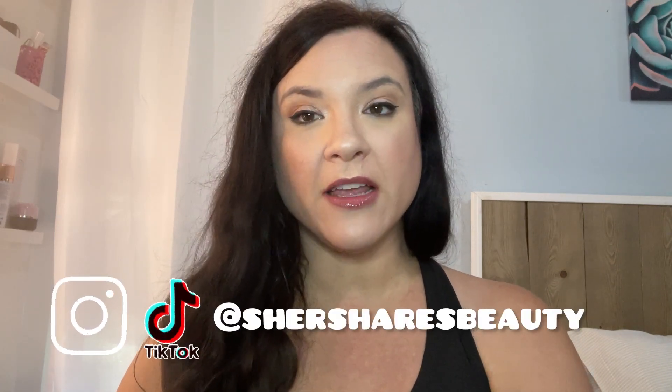Hey guys and welcome back to the channel. I am Cher, and I'm back here to share Macy's Beauty Box spoilers with you. We're really early this month. So this is for August 2023. This is kind of unofficial spoilers — it's not even on their website yet — but I did grab a peek at what we might be getting in August in the Macy's Beauty Box.